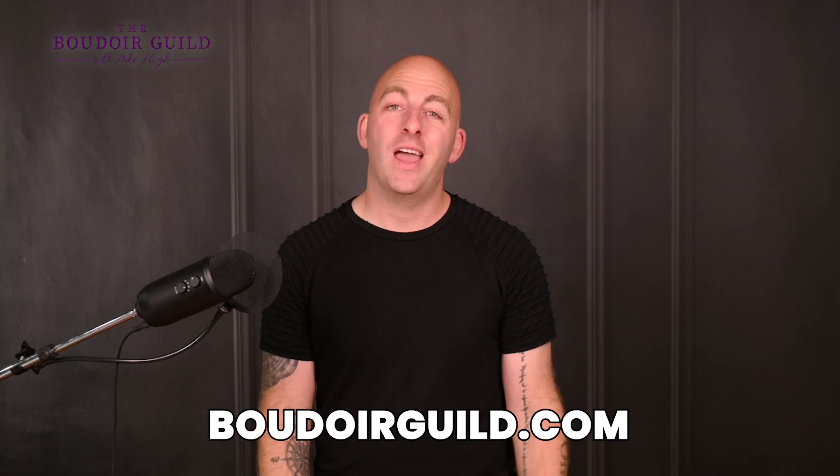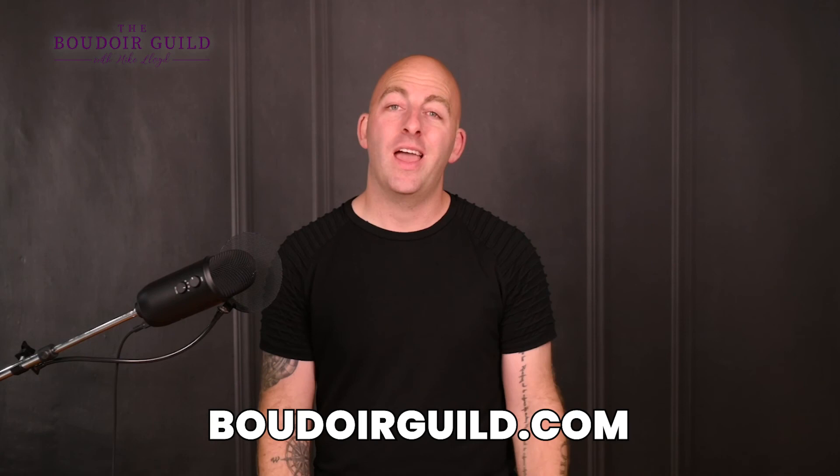I have other videos on how to actually take the pictures, lighting, posing, and how to get clients — all here on this channel, so be sure to subscribe and check those out. And if you want to know step-by-step how to bring in multiple six figures of revenue for your own photography business, head to boudoirguild.com and I would love to help you out. You are amazing.